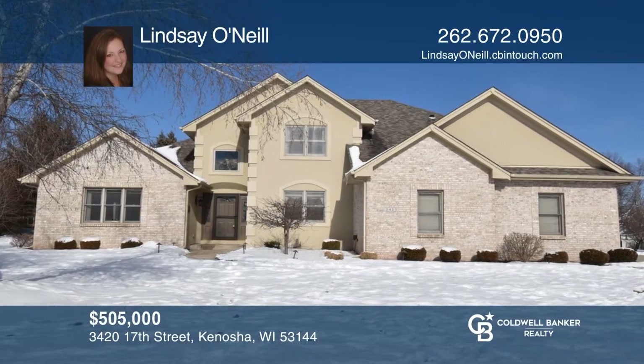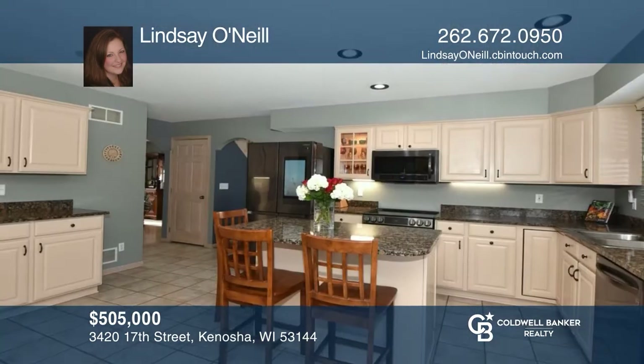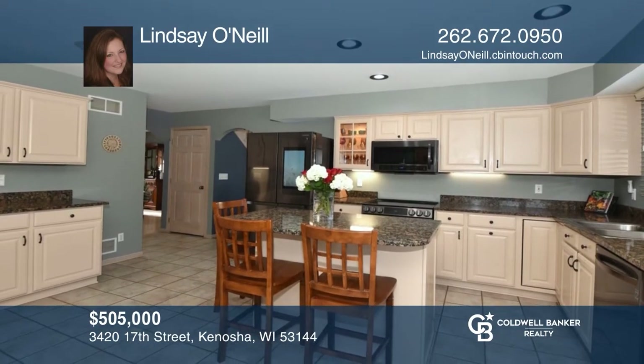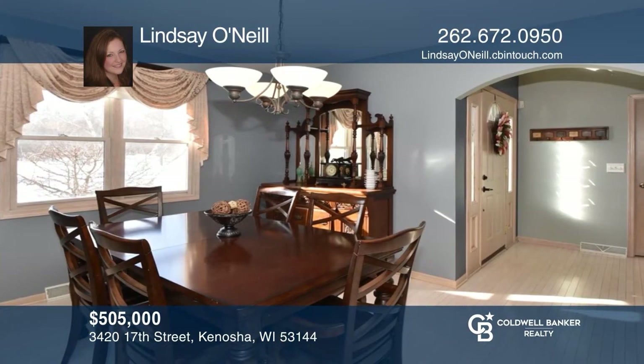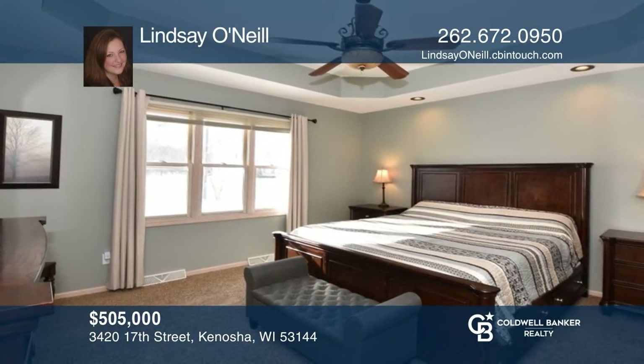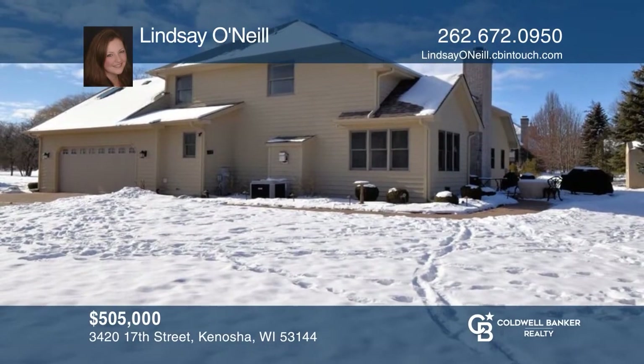Spacious four-bedroom home with finished basement in Hunter's Ridge. The inviting foyer of this two-story introduces almost 4,000 square feet of living space, enhanced by hardwood floors, arched doorways, and six-panel doors. The eat-in kitchen with island boasts granite countertops and a sitting area with gas fireplace. Make it yours by calling Lindsay O'Neill.